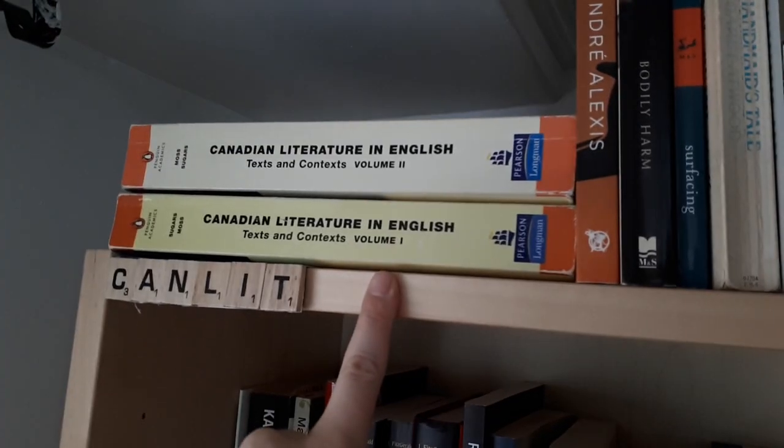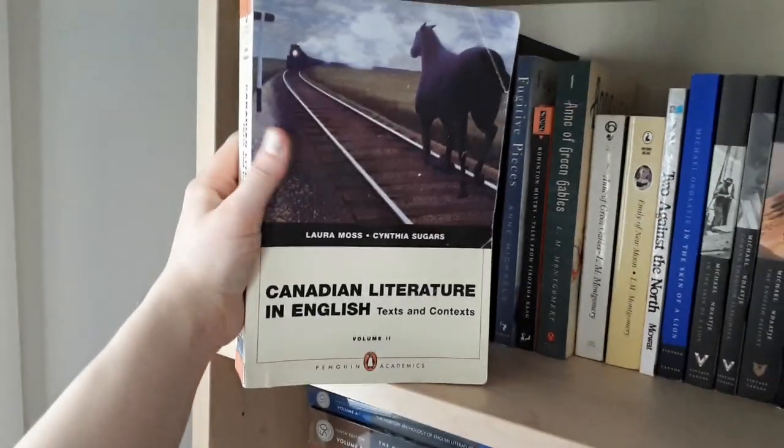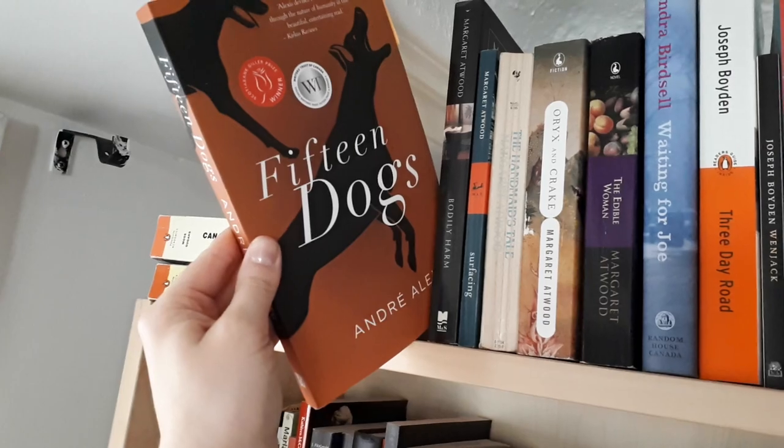We're going to start at the very beginning with the shelf tour. I'm going to go through CanLit, show you each of the books I have grouped into CanLit, and then pull a couple that I think are worth talking about. We have an anthology — two anthologies actually, I'll only pull off one because it's holding everything in place. So we have Laura Moss and Cynthia Sugars, Canadian Literature in English: Texts and Contexts, volumes one and two. Those I used in my undergrad a lot. Fifteen Dogs by Andre Alexis.